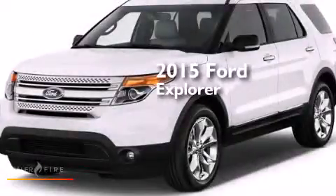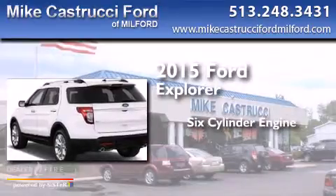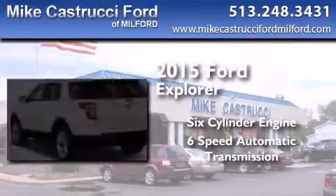This is a brand new 2015 Ford Explorer. It features a six-cylinder engine, a six-speed automatic transmission, and four-wheel drive.